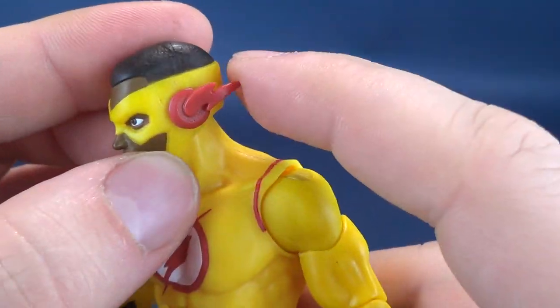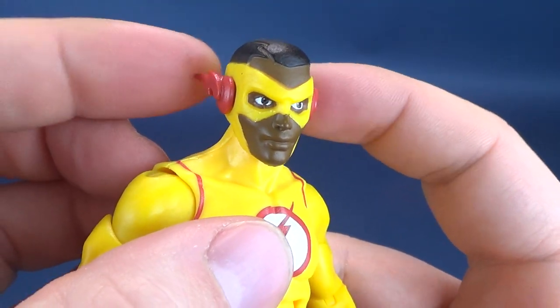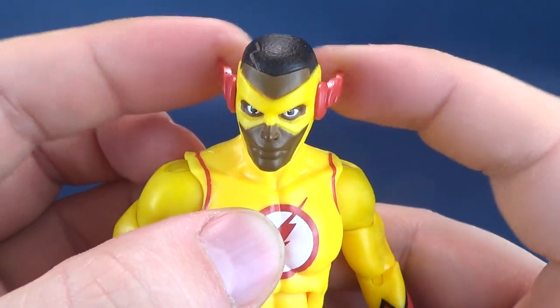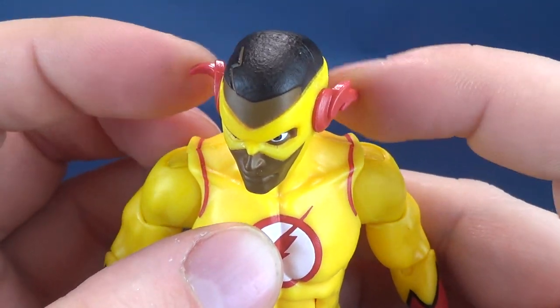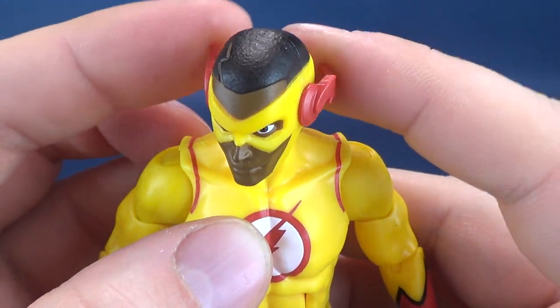The ears are soft plastic, so there's no risk of them breaking off. And that soft material gives you something fun to do — it just flexes back and forth.